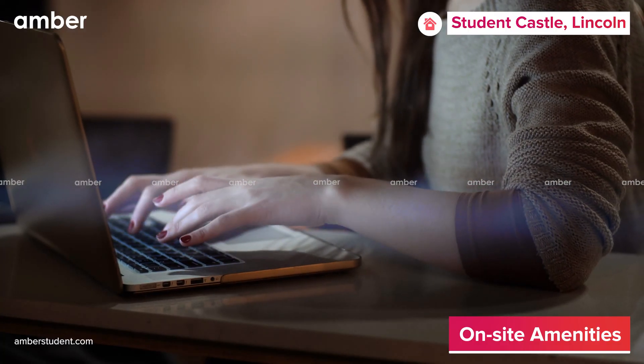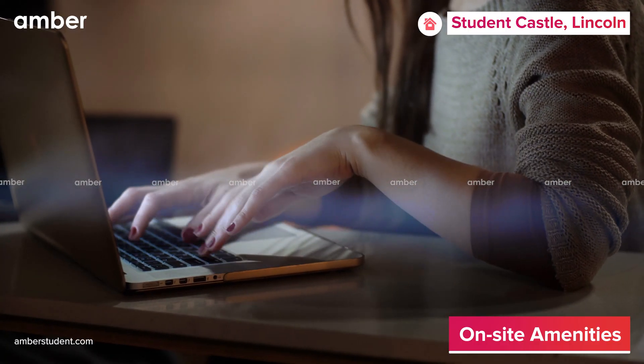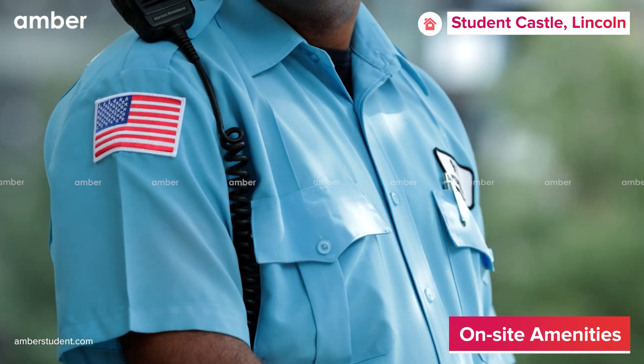That's not all — the property also features ultra-fast Wi-Fi, laundry facilities, and 24/7 security to ensure your safety.